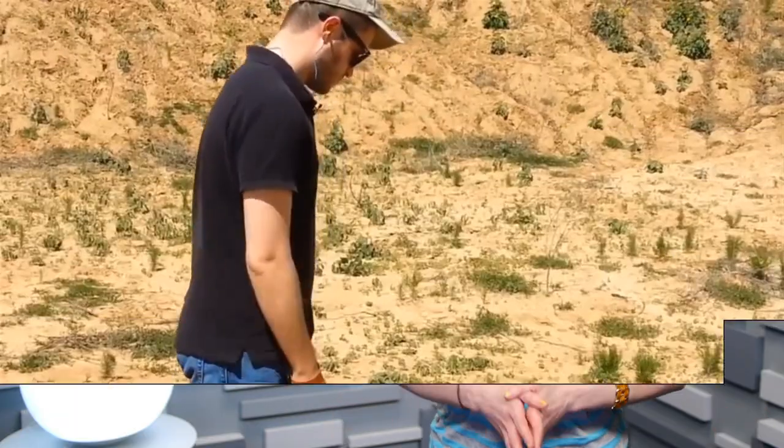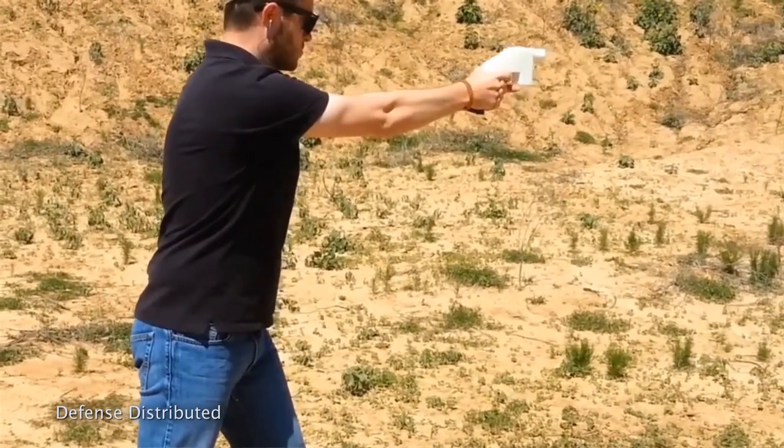The first gunshots have been fired from an almost entirely 3D printed gun, and unsurprisingly, it's causing quite a stir. It's been a months-long buildup, culminating in a video showing gunmaker Cody Wilson firing off a shot from a handgun dubbed the Liberator.